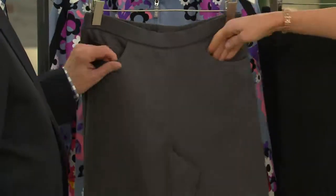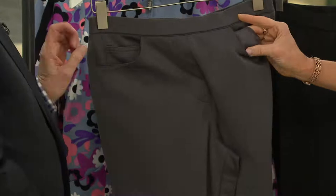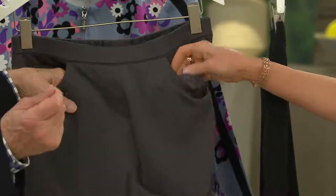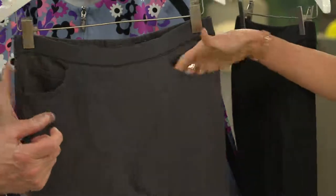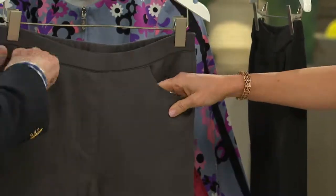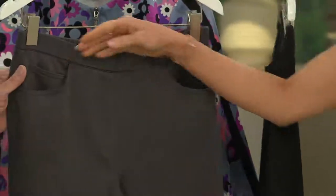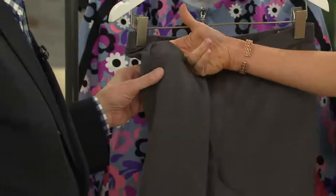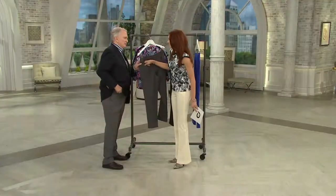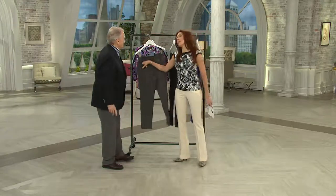It's a straight leg. You'll notice it's a flat front, a nice little pocket that's lined in a nice slippery, thin fabric that isn't going to show through and isn't going to bunch up. It has a little jean pocket here that you can put nothing in — well, maybe a couple of quarters for the parking meter.